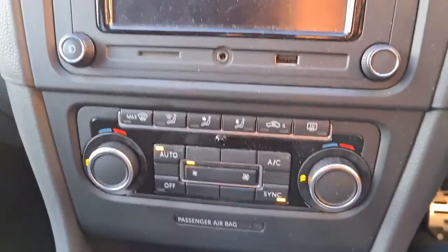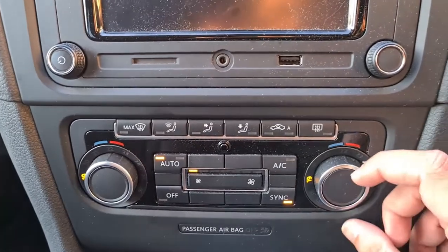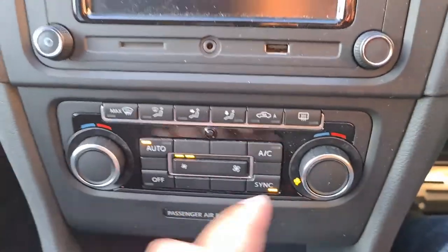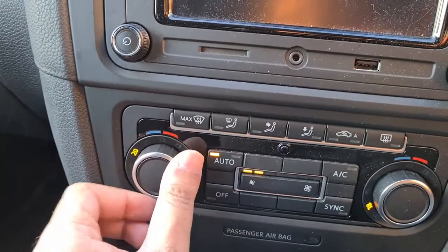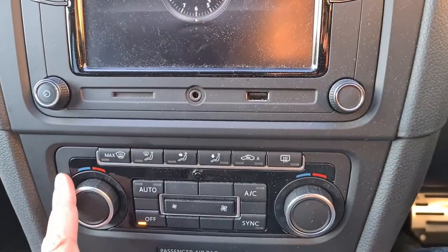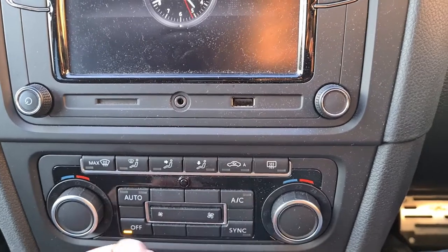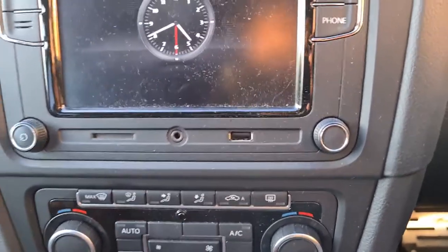Coming down you've got dual zone climate controls. Right now it's synced, so if I turn it up to 23 it's 23 on both sides. But you can turn sync off — so one side stays at 18 and the other goes to 25, for example. On the aircon controls you've got your front demister, different modes, rear demister, circulation or fresh air, automatic, aircon, off, and sync. Your fan speed is right here.